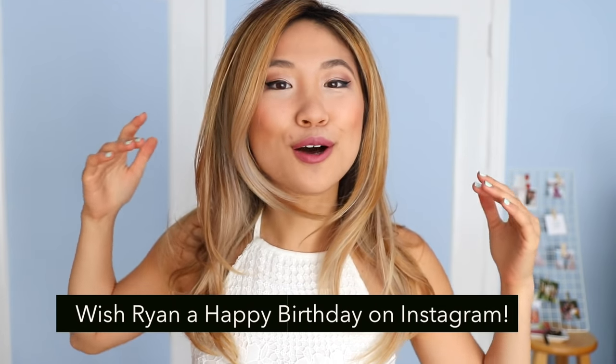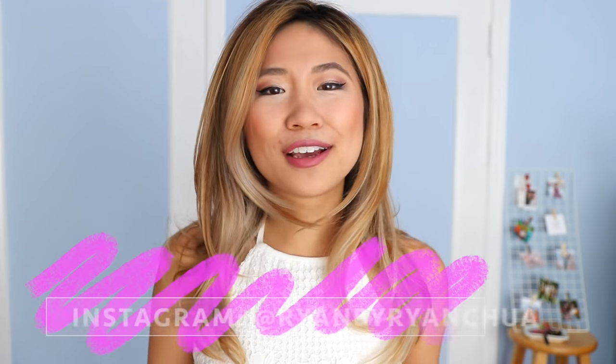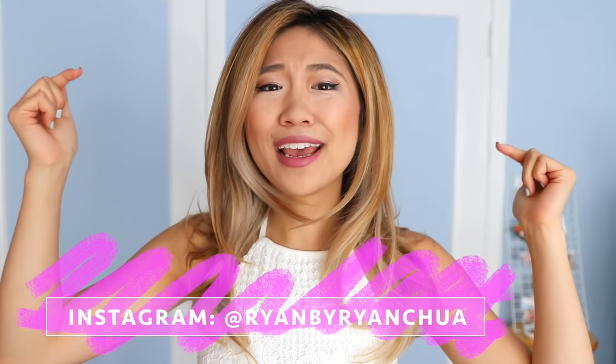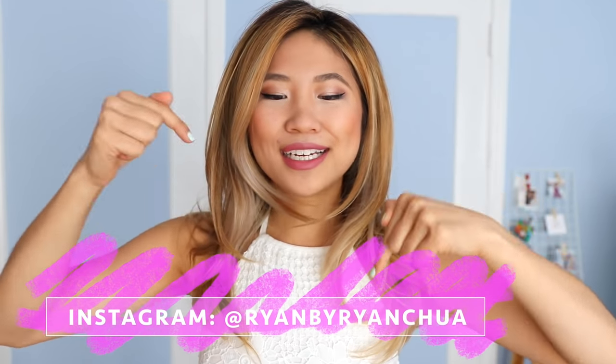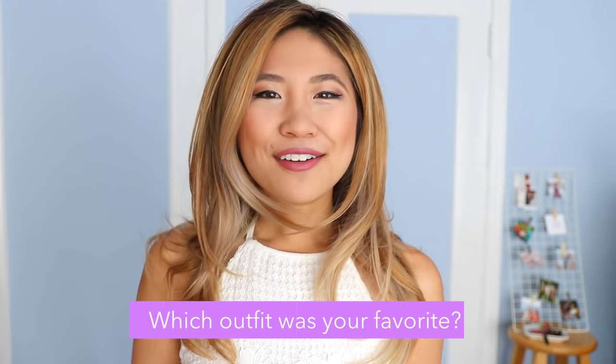We've reached the end of this video and I really need your help. Today is my friend Ryan's birthday and he's the one who films almost all of my YouTube videos. I would really appreciate it if you guys went to his Instagram and wished him a happy birthday — I'll have it linked down below. Comment down below and let me know which outfit was your favorite. I will see you guys in my next travel style series episode. Bye guys!